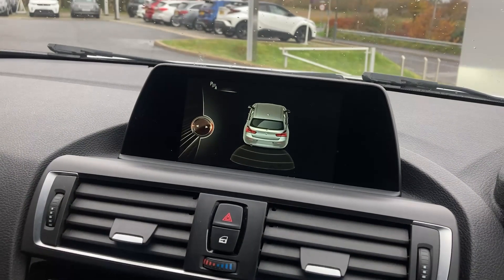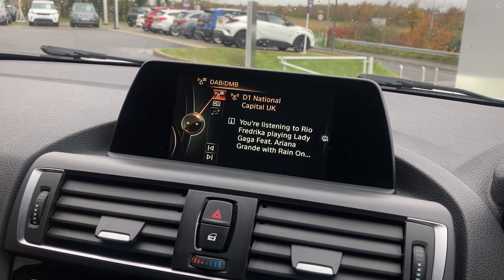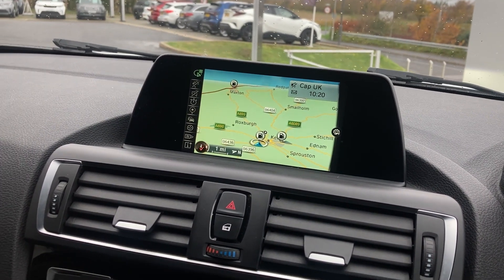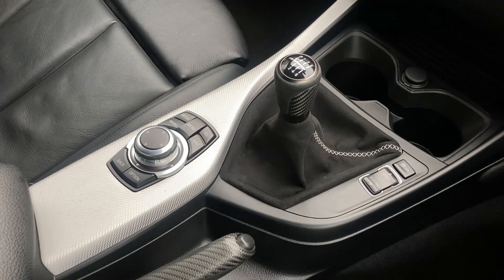On the centre display we have the rear parking sensor display, DAB radio and satellite navigation. On the centre console we can see the CD player with the two zone climate control and the six speed manual gear stick.